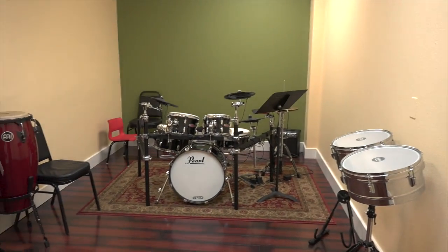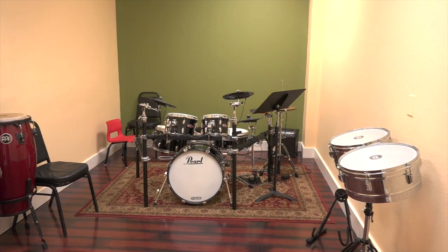This is the most fun room — it's our drum room and percussion room. And it is loud and fun always.